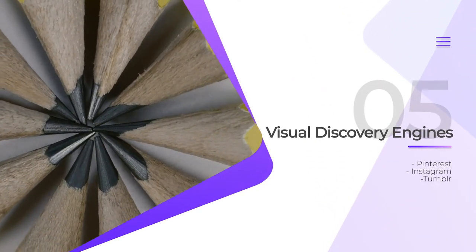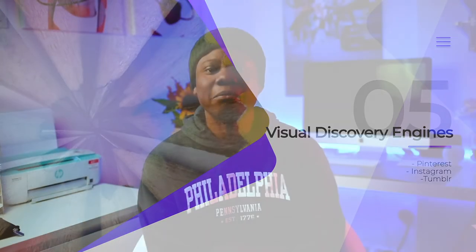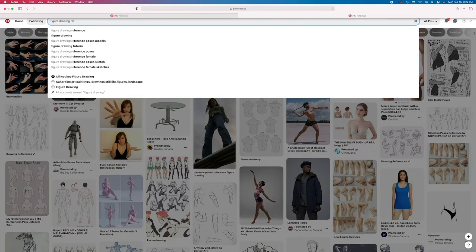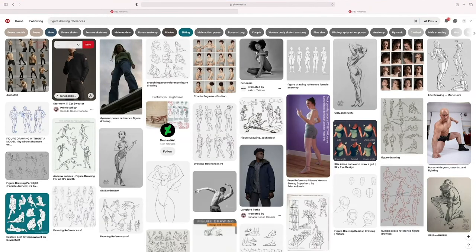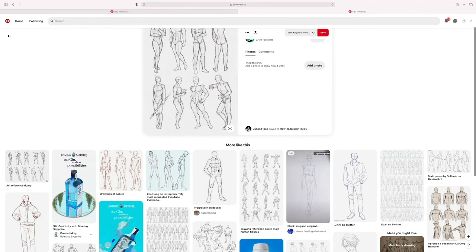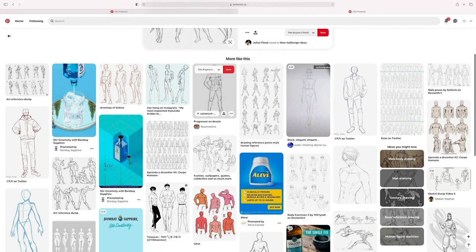The fifth tool I recommend is something you might not have been expecting — visual discovery engines like Pinterest and Tumblr, where you can easily find reference images for practice. It's always best to draw from life, but as a beginner I found it very difficult to get anyone willing to pose for me just for practice. Sites like Pinterest, Tumblr, or even Instagram help you find great reference images. I'll talk about how to determine good reference images for practice in another video. I spend most of my mornings searching for inspiration or looking for specific reference images, and this may be the best tool to boost your creativity and find materials for practice.